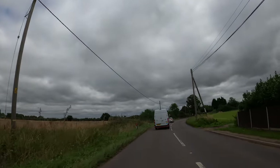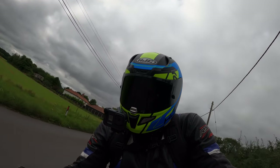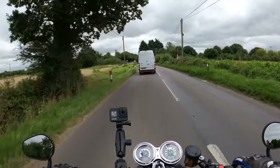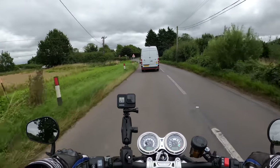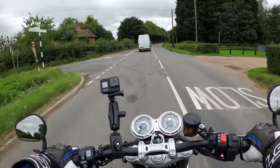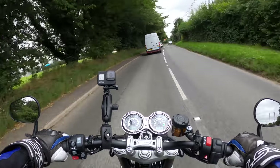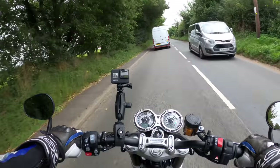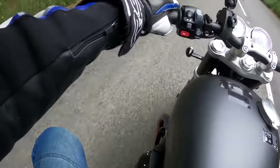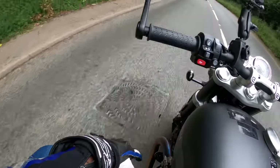It looks like the heavens are going to open very soon. Very responsive on the throttle — and there's always a white van man in front! My first impressions are very nice. They've done a very good job — and you can see the exhaust headers starting to change colour with the heat.